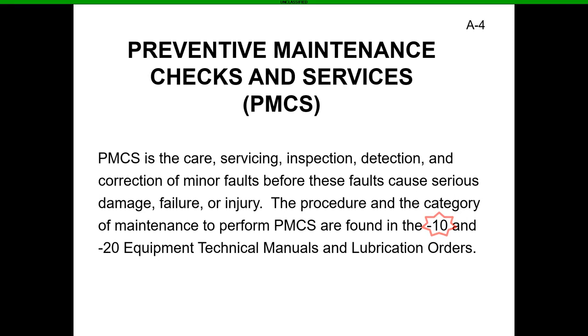The procedures and categories of maintenance support PMCS are found in the dash-10 and dash-20 equipment technical manuals and lubrication orders. You probably aren't going to be messing too much with the dash-20s because those inspections require a mechanic. What we're going to focus on mostly is the dash-10, and I'm going to break that down further as we go on.